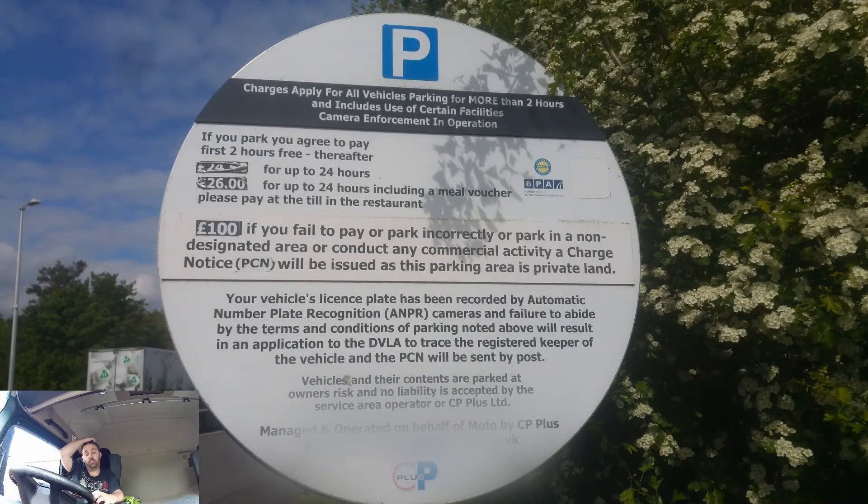Hi guys, welcome to another Tips and Tricks. As you can see from the picture up there, that is a parking board showing how much it costs to park a vehicle in a service station off a motorway in the UK overnight. You get two hours free. The price that you can't see because it's folded up in the weather — which is slightly annoying — is £24.50 for up to 24 hours, and £26 includes a meal voucher. You have to pay at the relevant till, usually at a restaurant, sometimes WH Smith's or a shop within the service area.